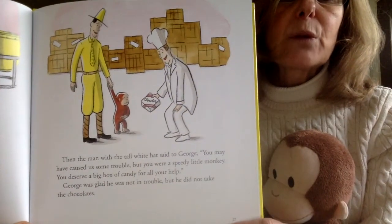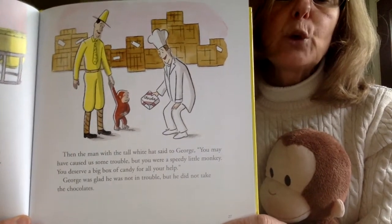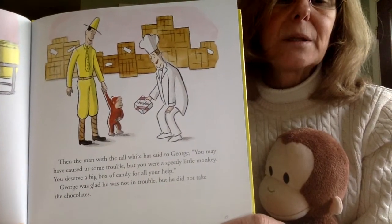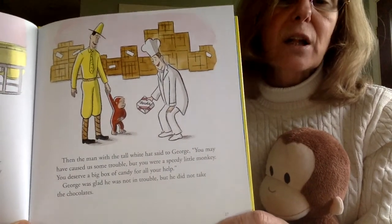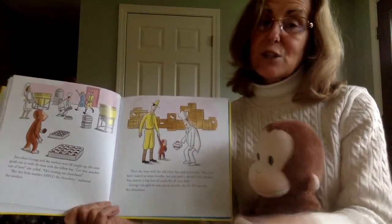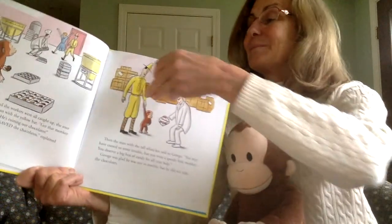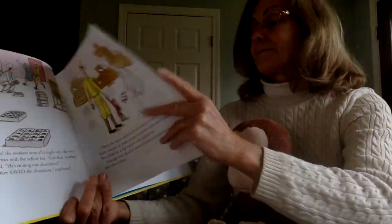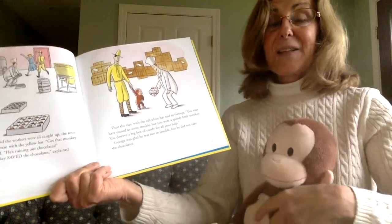He's actually a hero. Then the man with the tall white hat said to George, you may have caused us some trouble, but you were a speedy little monkey. You deserve a big box of candy for all your help. George was glad he was not in trouble, but he did not take the chocolates. Do you know why George didn't take the chocolates? Can you see where his hand is right now? It's on his belly right here. I think he got a bellyache.